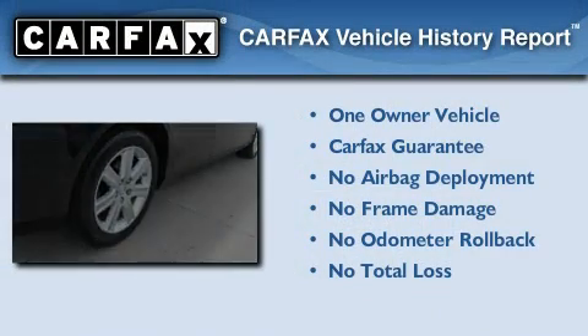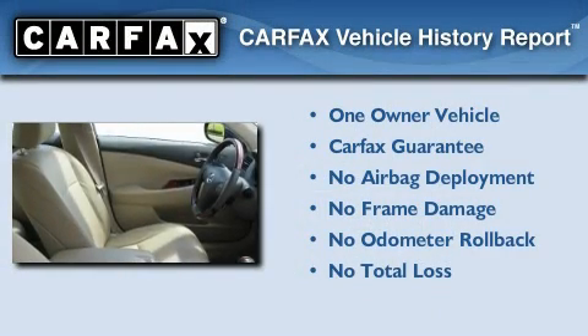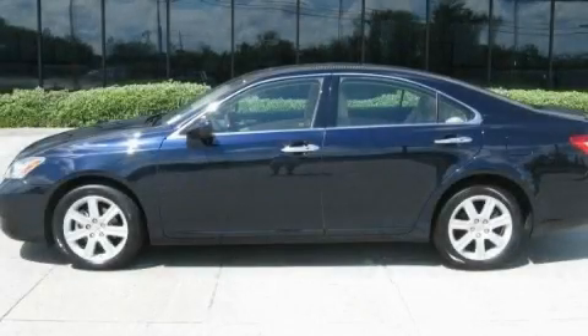This Lexus has had only one owner and it qualifies for the Carpac's buy-back guarantee. Stop by today and test drive this vehicle for yourself.